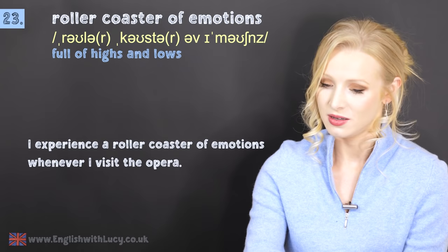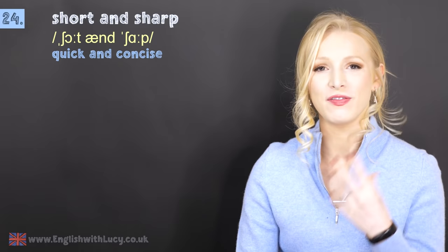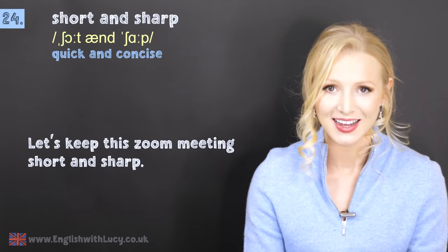Number twenty-four — I think you should use this at every opportunity. It is short and sharp. This means quick and concise, very brief. For example: let's keep this Zoom meeting short and sharp — quick and concise. No one wants to be here, so let's just make it quick and efficient.